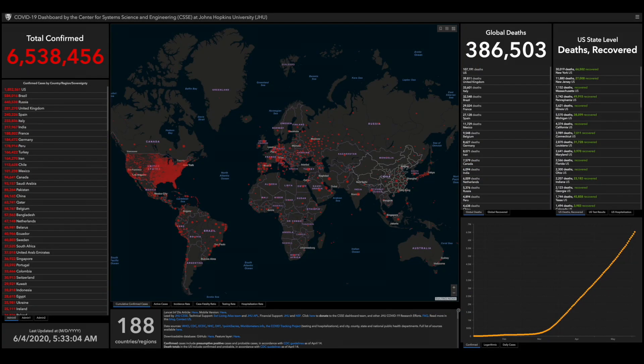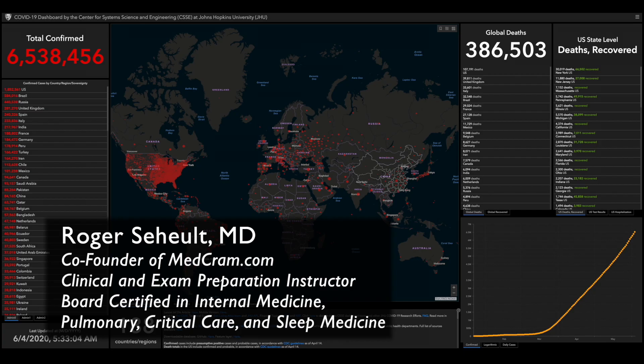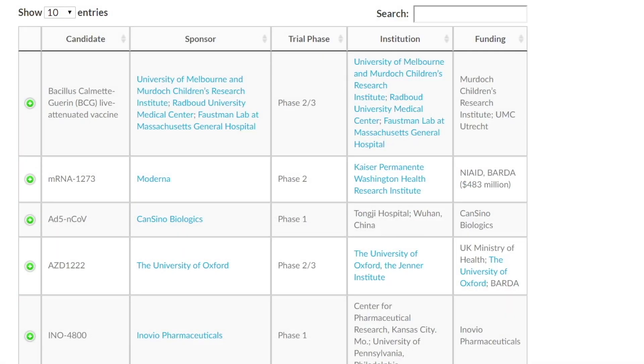Welcome to another MedCram COVID-19 update. Last time we talked about vaccines and the different phases that they were in, and we referred you to this vaccine tracker. What I wanted to do was narrow it down a little bit more into about five vaccines to keep your eye on in the future.